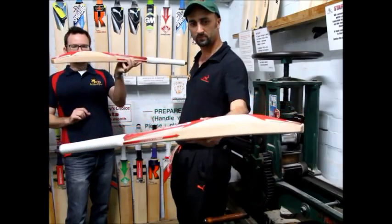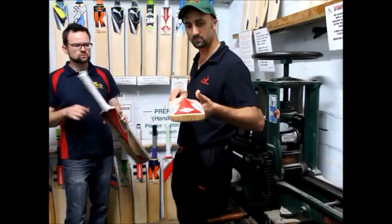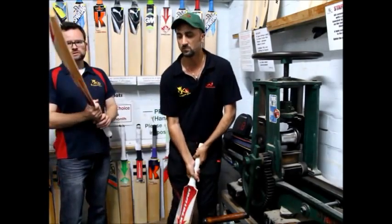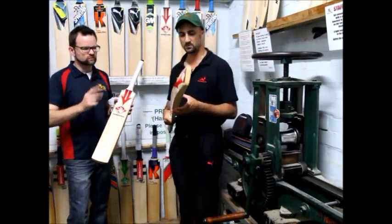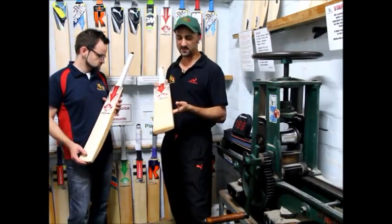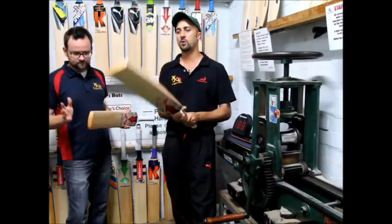Nice even sweet spot, a little bit of a bow. The ones we've got here are a little bit heavy, so they're good for the big solid bloke like Mitch. We've got sort of about 2.9 to 2.11 — they're definitely an attacking batsman's bat. There's a bit of weight in them, but they seem to be fairly well balanced.